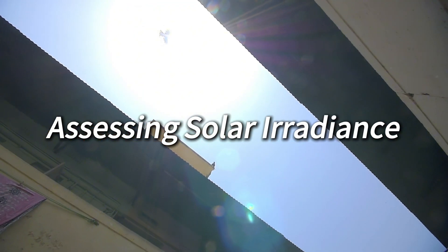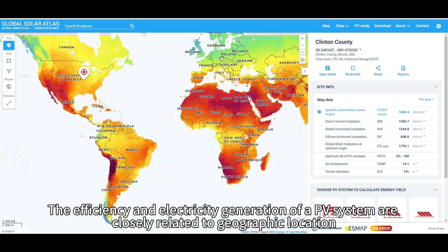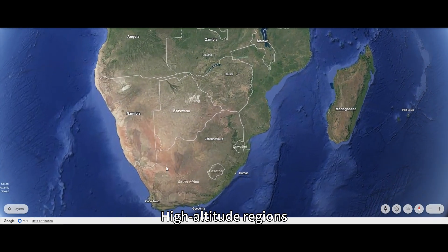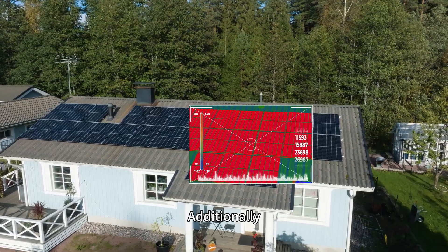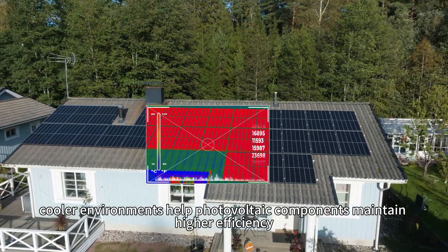Tip 2: Assessing solar irradiance. The efficiency and electricity generation of PV systems are closely related to geographic location. High latitude areas typically have shorter daylight hours, while low latitude areas enjoy longer sunlight exposure. High altitude regions with thinner atmosphere layers receive higher radiation levels. Additionally, cooler environments help photovoltaic components maintain higher efficiency.